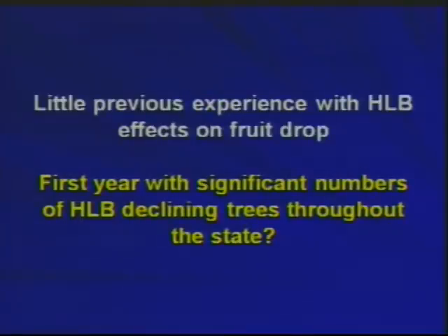We haven't had experience with HLB in this context. Brazil, up till now, in good management has been removing declining trees, so they haven't seen this. They have a lot of blocks that don't receive this management, but nobody wants to talk about those either. So this may be the first year we've had significant numbers of HLB-declining trees under our maintenance program that we're trying to maintain.